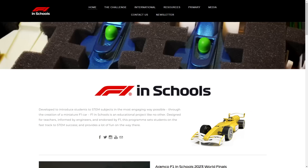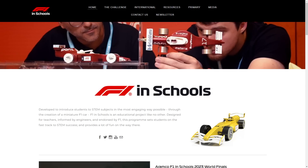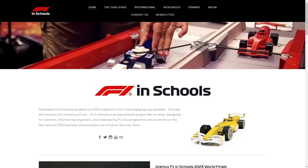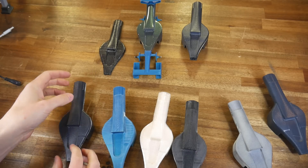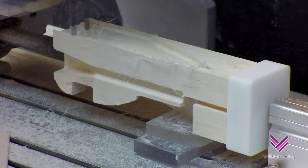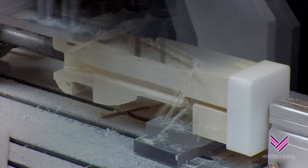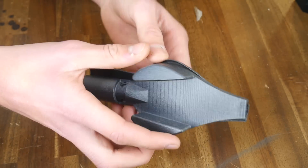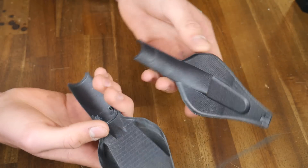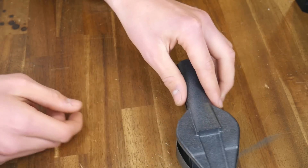F1 in Schools is the largest global STEM competition for high school students, challenging teams to design, engineer, and manufacture miniature F1 racing cars. The core of the car has to be CNC machined from either balsa or foam, both materials supplied by the organisers. But Finn has discovered in the regulations that you can actually have a thin shell over some of the balsa, so Surge are hoping to gain a competitive advantage by utilising this in the competition.